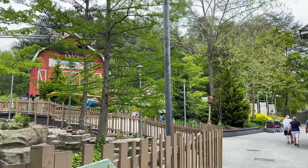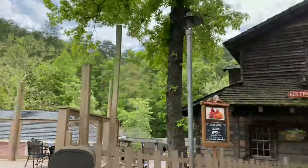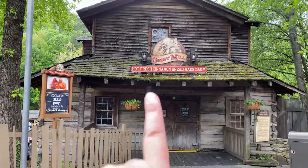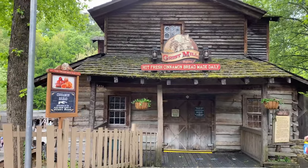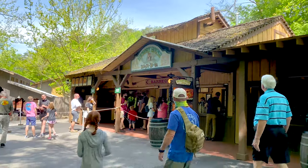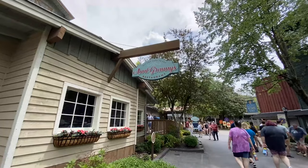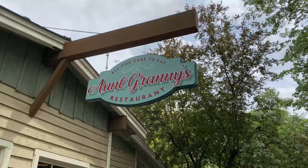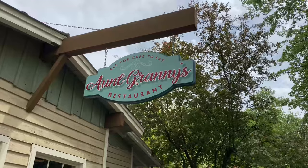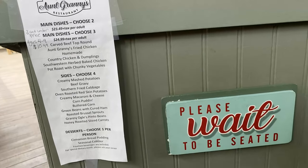If you go around the corner up by Barnstormer, there's a back entrance to the Grist Mill where you can skip the line. There are definitely many theme park snacks throughout Dollywood, but I suggest going to the award-winning Aunt Granny's Restaurant — this restaurant won an award for the best theme park restaurant in the USA.